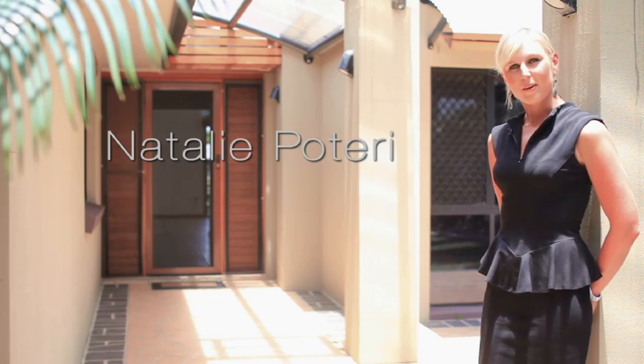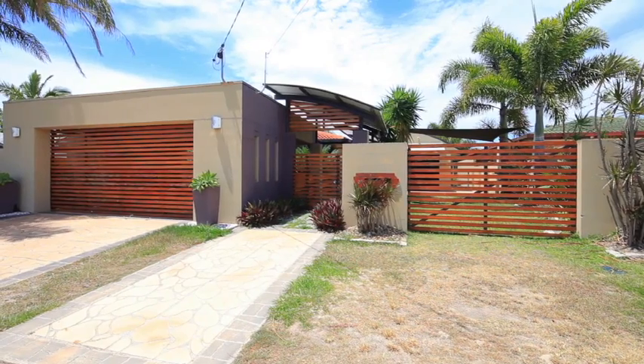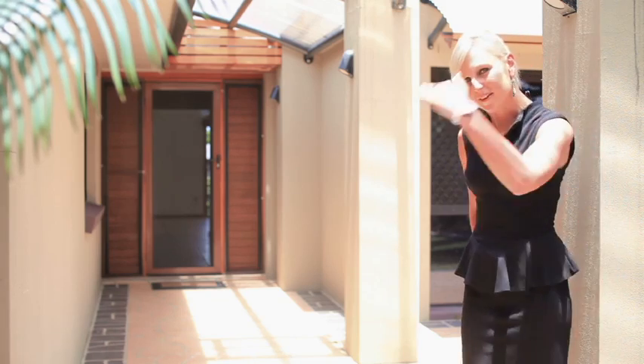Hi, I'm Natalie Pateri from Ray White Mermaid Waters. Welcome to 26 Vidicure Avenue. Come and have a look.